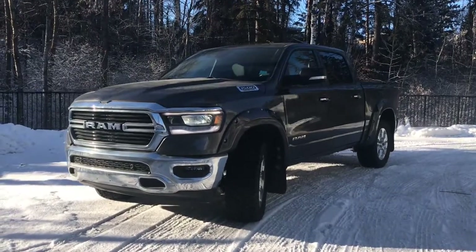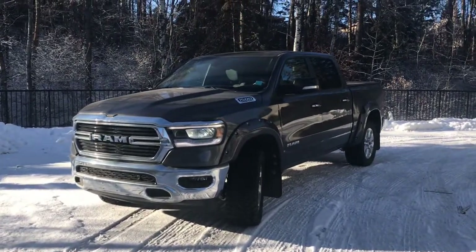Hi, this is Leslie with St. Albert Dodge. Today I'm going to show you a 2019 Ram 1500 Bighorn in Granite Crystal Metallic.